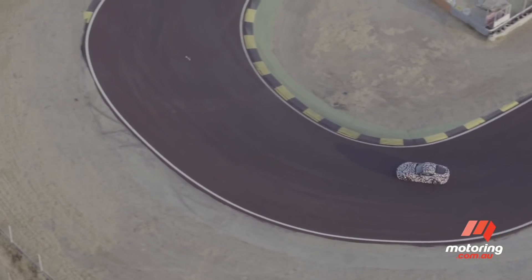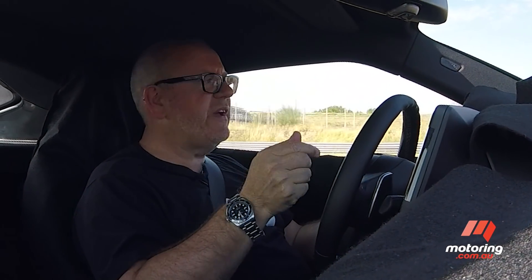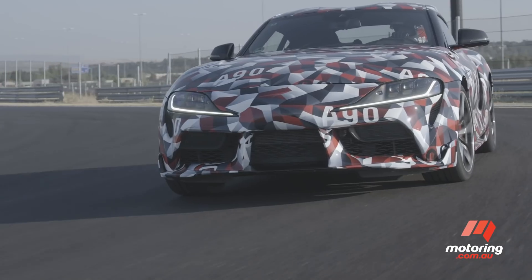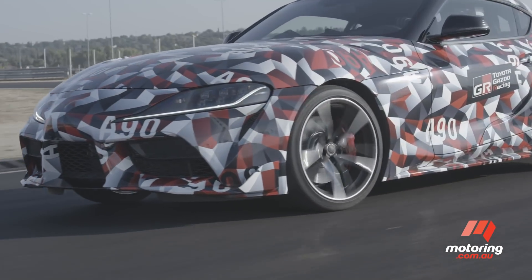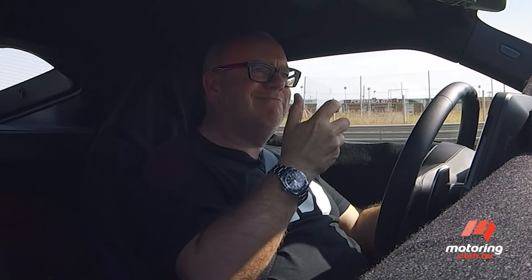Supra has a rich history. This is the fifth generation of the car, and despite the fact that it shares significant amounts of its mechanicals with BMW, it has a wonderfully cohesive and real Supra feel.